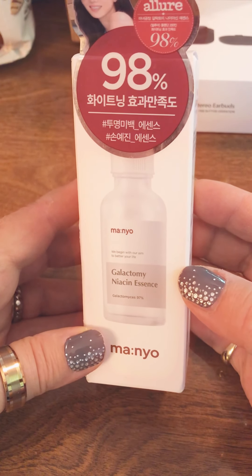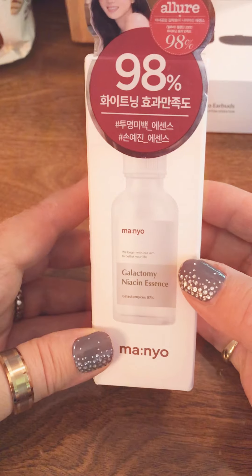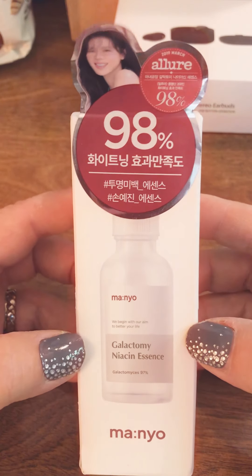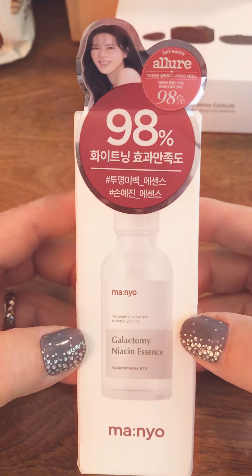And this is Galactomy Niacin Essence. This is something I got that I'm going to be reviewing for 08 Liter. Can't wait to try that out.